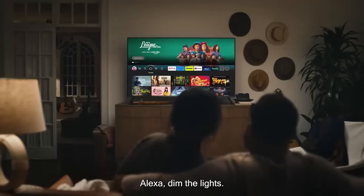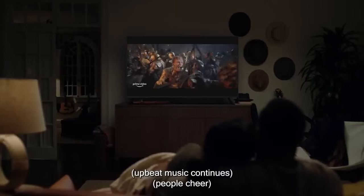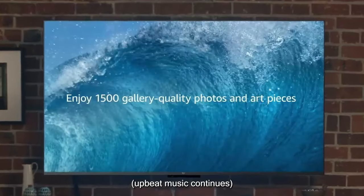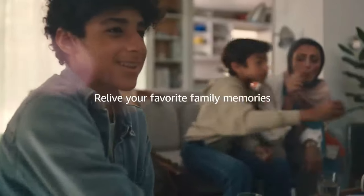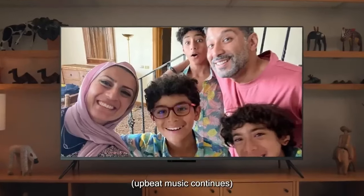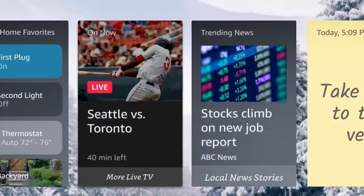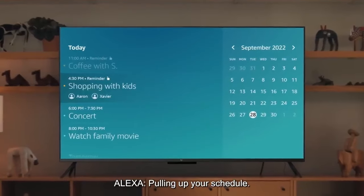Expect the Fire TV Omni QLED to offer 4K Ultra HD resolution delivering sharp and detailed images for an immersive viewing experience. The TV supports HDR content including HDR 10 and Dolby Vision for enhanced contrast and color depth. As part of the Fire TV ecosystem, it offers smart features such as voice control via Amazon Alexa, access to thousands of apps and channels, and compatibility with smart home devices. The design is sleek and modern with slim bezels and a minimalist aesthetic.